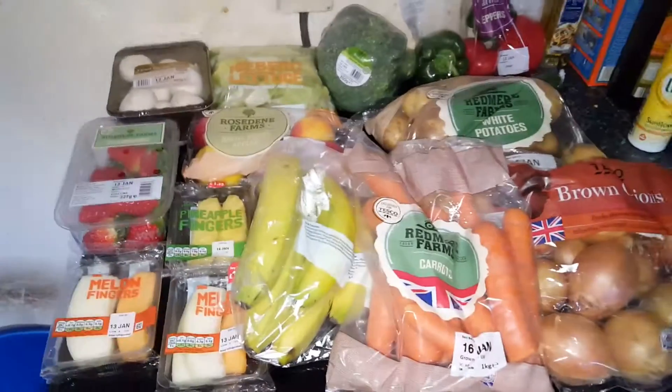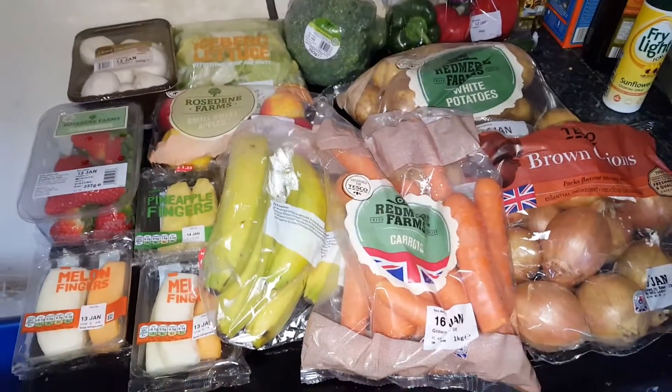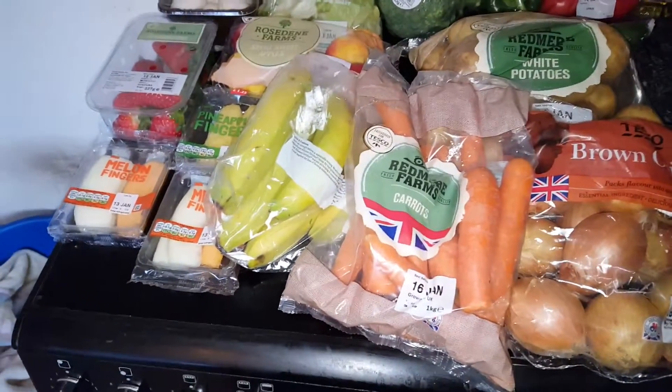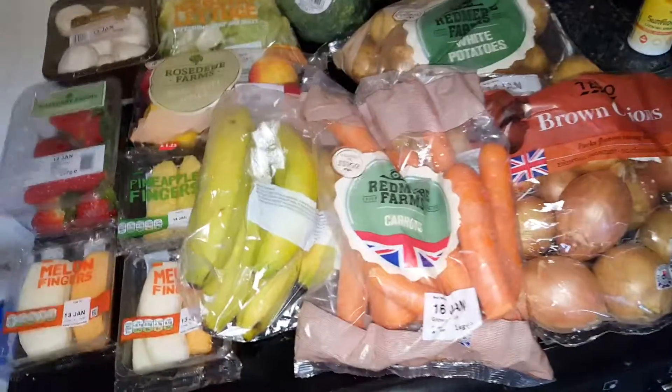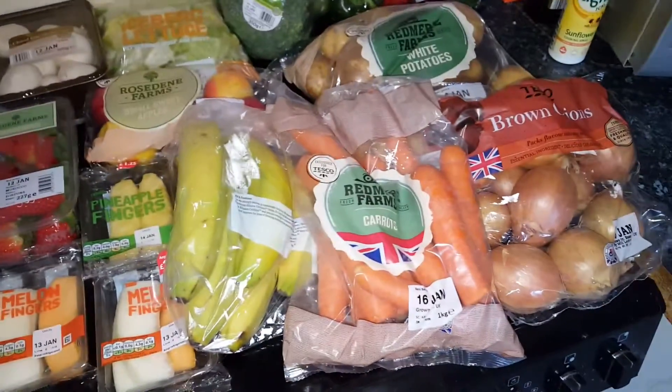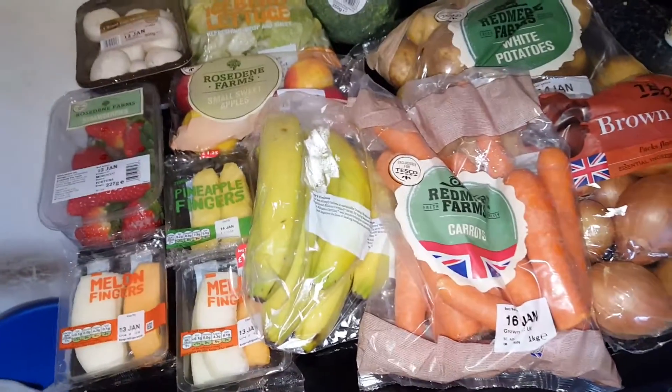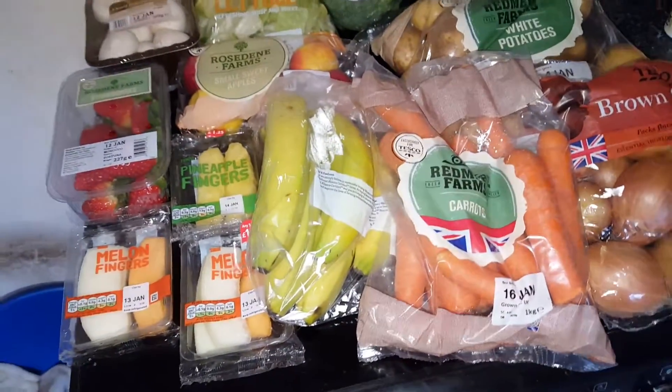Hello! It is Tuesday the 10th of December and I'm just going to do my shopping haul. It's quite a big one this week — we've got quite a lot of bits in because last week we didn't eat so much, so we've got a lot more this week. This is from Tesco and I'll tell you the price at the end. I can't remember exactly how much it was, so we'll start at the back.